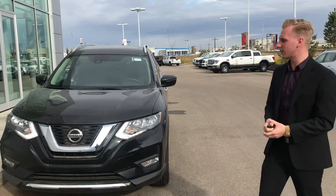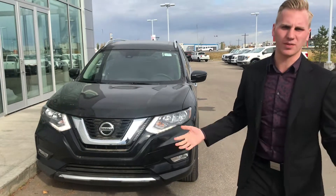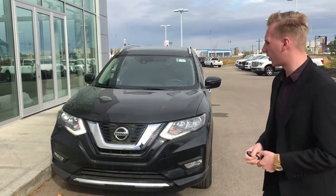Here's the 2019 Nissan Rogue SV Moonroof — the one I'm going to be having my manager build the deal on for you.